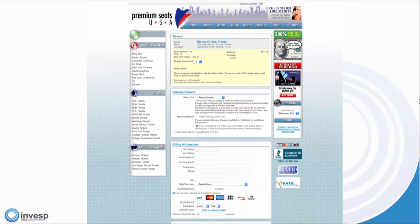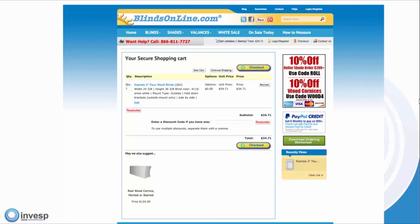Next, we're going to look at blindsonline.com. They actually did a good job putting both CTAs above the fold.